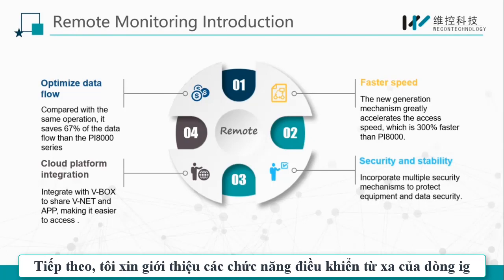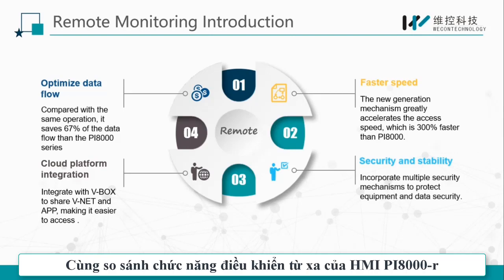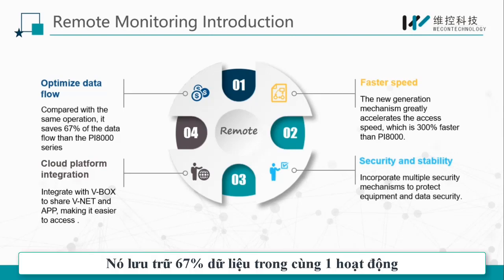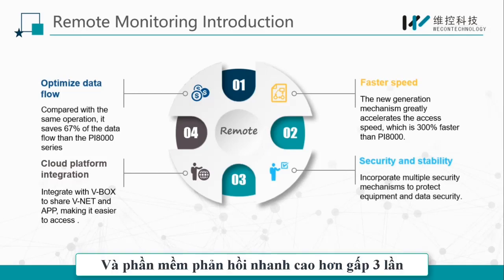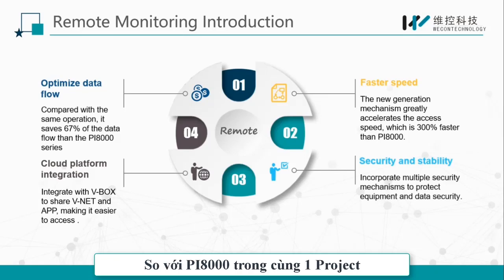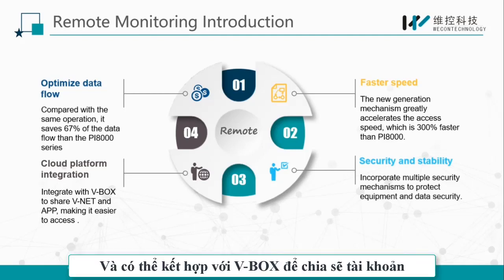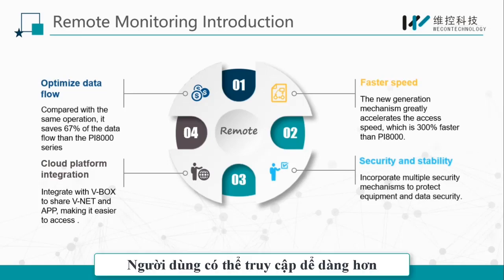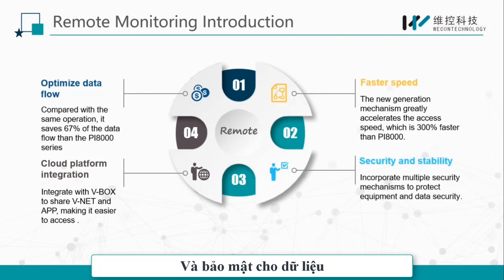Next, I will introduce the remote function of the IG series. Compared with the remote function of the PI8000 series, it saves 67% of the data flow in the same operation. We optimized the system mechanism, and the software response speed is three times faster than the PI8000 series on the same project. The system is compatible with Winnet and can be integrated with Webox to share an account, so users can access it more easily. In terms of security, it combines multiple security mechanisms to protect equipment and data security.